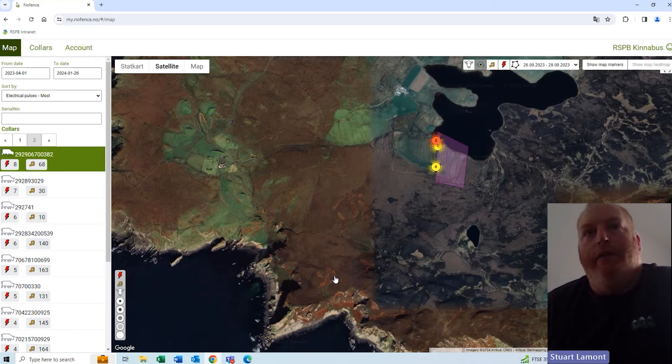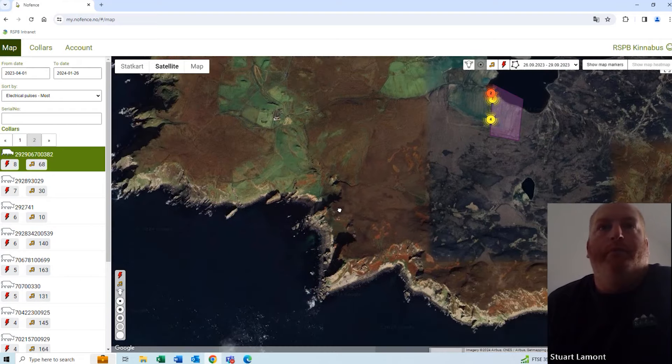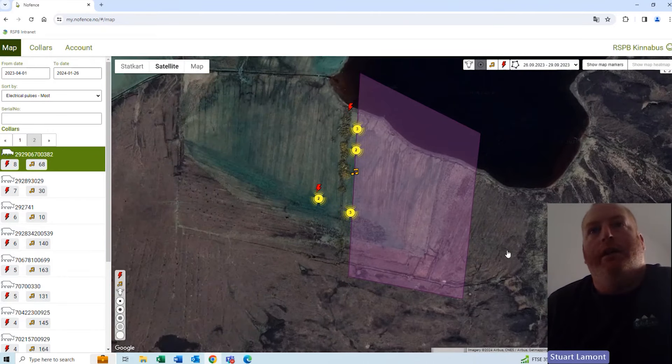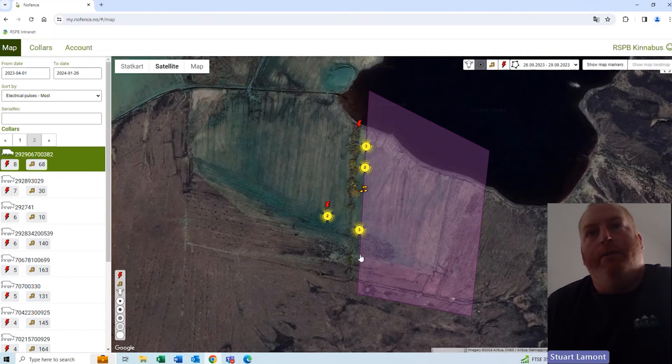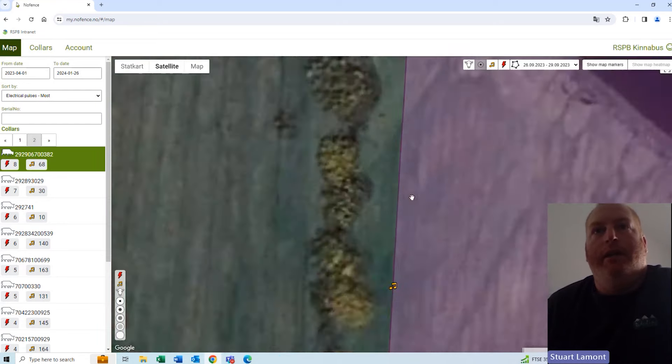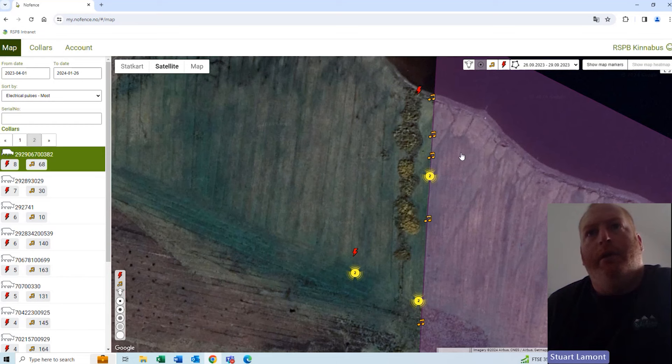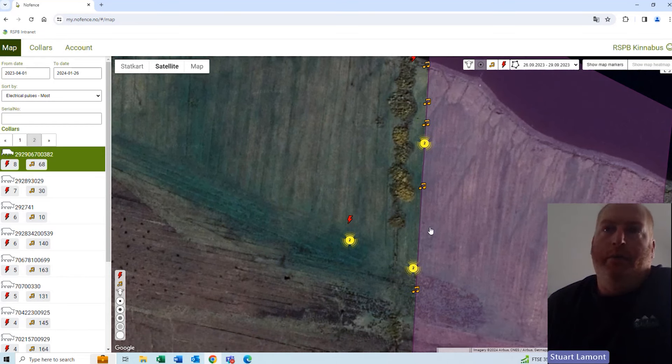This avoids the huge cost of fencing lots of these areas into smaller compartments. First of all, we need to train the cattle to use the collars. This first field I've set up as a training field — within the internal boundary of that purple area is actually the fence the field is in on two sides, and then the water of the loch on the other side. That means they only have one virtual fence to learn from. The yellow markings are places where she's had an audible warning from the collar, and the red lightning bolt is where she's had a pulse because the audible warning was ignored.